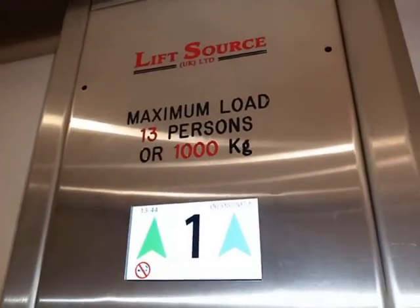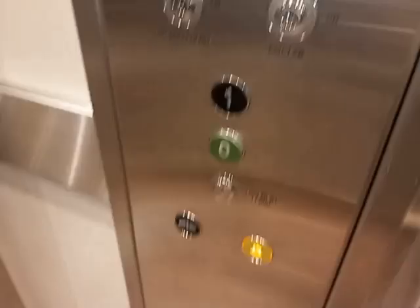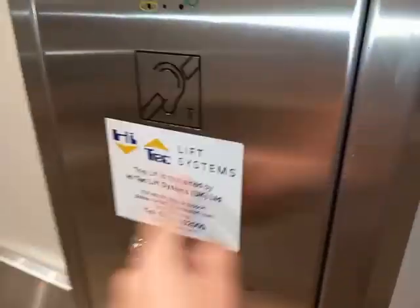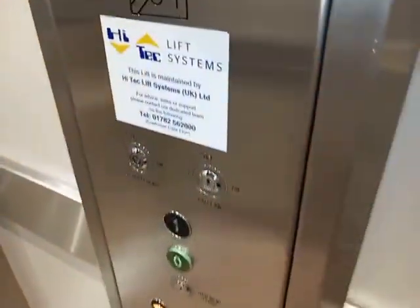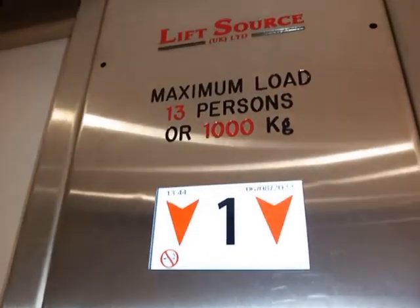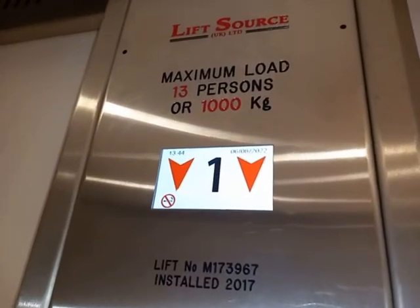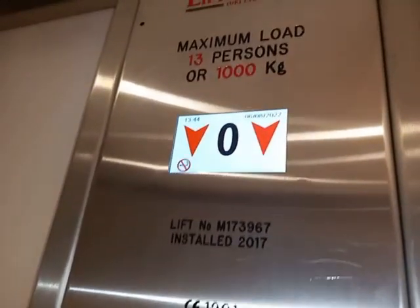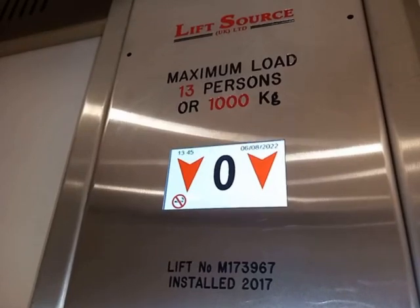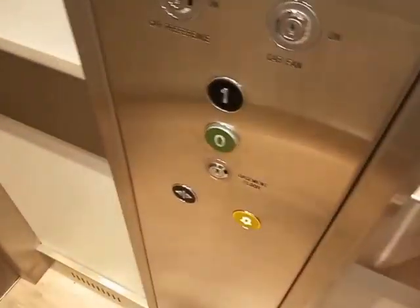Refurbished, I mean. Floor one. High-tech! Lift going down. Ground floor level. Something tells me this lift uses recycled parts. Floor zero.